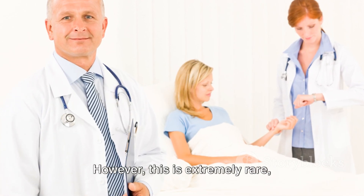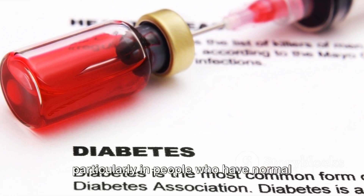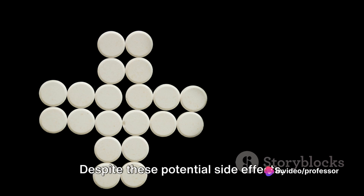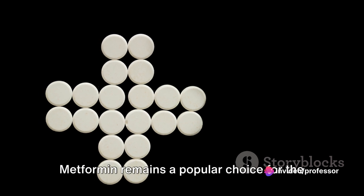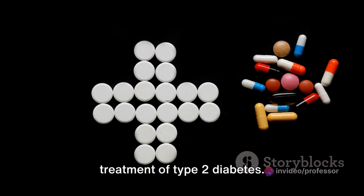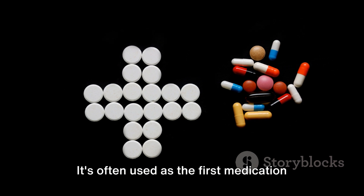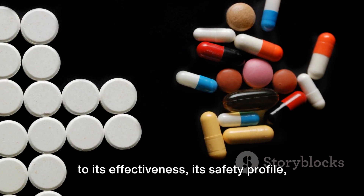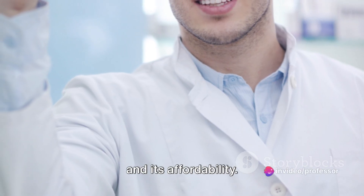Lactic acidosis is a potentially life-threatening condition that can occur if too much lactic acid builds up in the blood. However, this is extremely rare, particularly in people who have normal kidney function. Despite these potential side effects, metformin remains a popular choice for the treatment of type 2 diabetes. It's often used as the first medication given to newly diagnosed patients, thanks to its effectiveness, its safety profile, and its affordability.